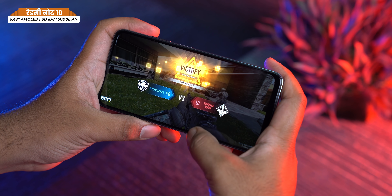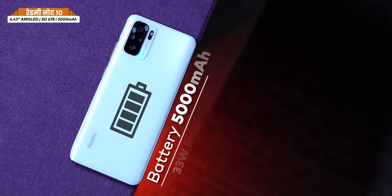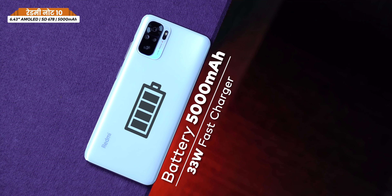The display is good, and with a 5,000mAh battery you will easily get through a full day of moderate to heavy usage with no problem.